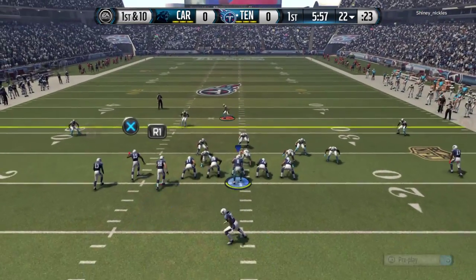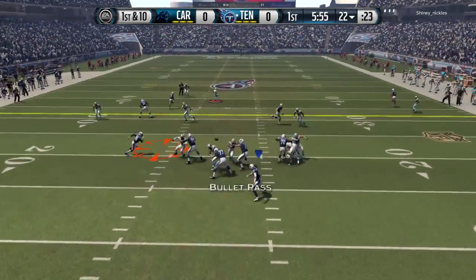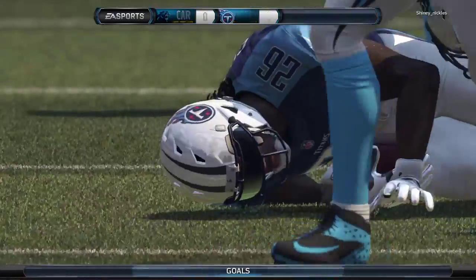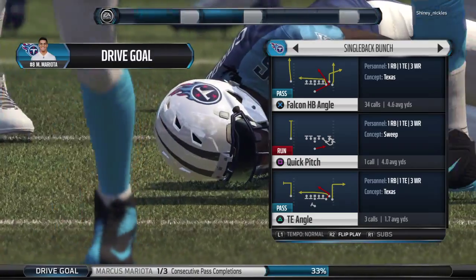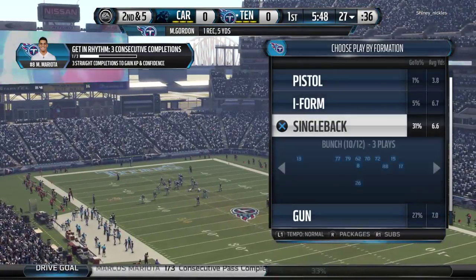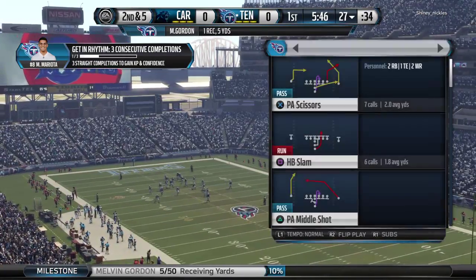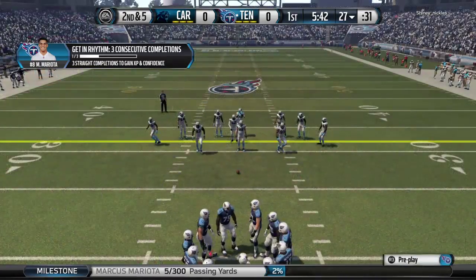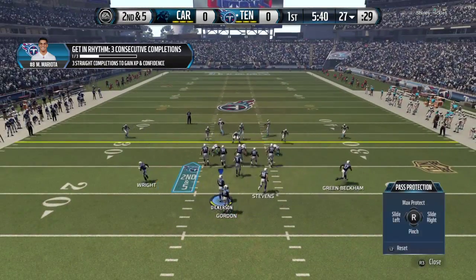First down at the 22. Here's a look at the Titans offense — middle of the road when it comes to passing yards on the season. Perhaps this week in practice they figured something out.